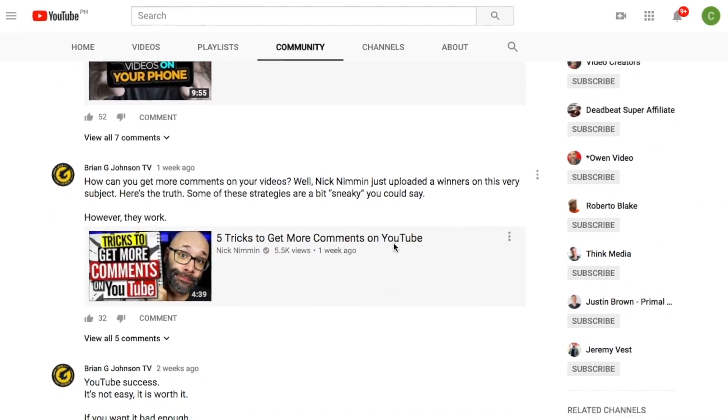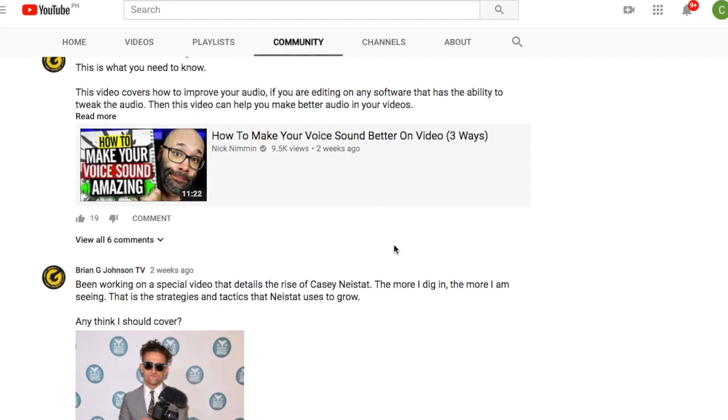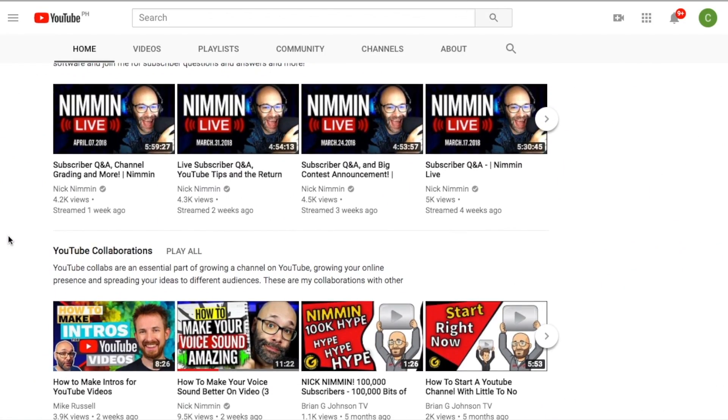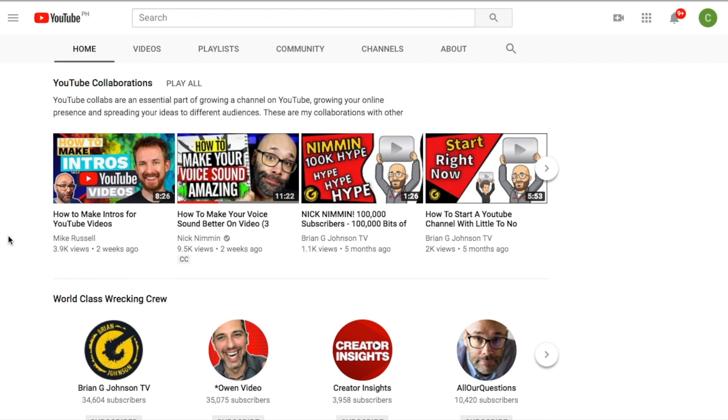Number eight: leverage the community tab with your YouTube gang. You'll see me and Nick Nimmin sharing videos back and forth, posting each other's videos to our community tab. You can do the same thing. The community tab will be available to all YouTube creators in the coming weeks or months. This is a powerful tool to drive more views through simple collaborations — just share a video from another YouTuber on your community tab and they can do the same. That is powerful and that is simple.